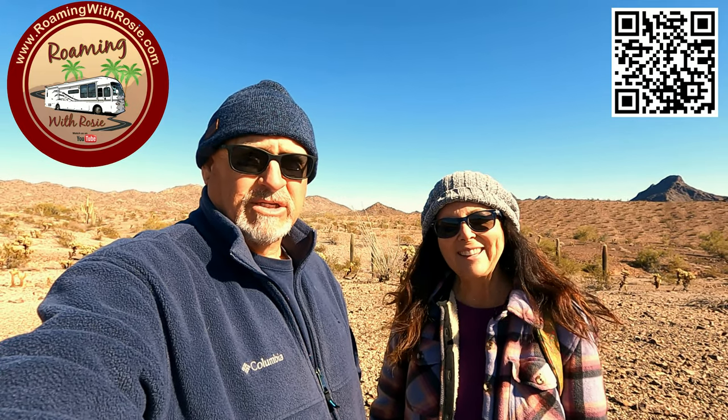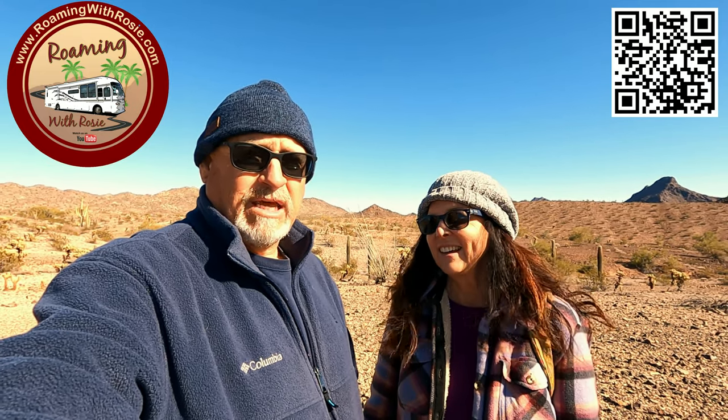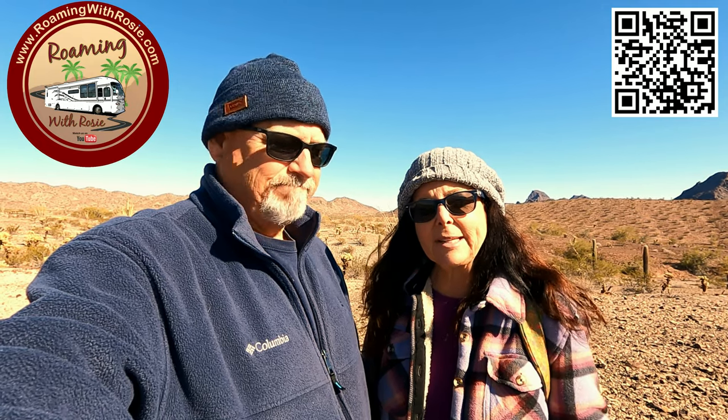Hey Roamers, I'm Jamie, I'm Linda, and this is Roaming with Rosie. Today we're at the Fisherman Intaglio, or geoglyph, near Bouse, Arizona. It's a big giant formation in the ground that's been here for who knows how long - they have no idea. You can't see it walking by, but it was discovered by a pilot in 1932. There are several of these intaglios or geoglyphs on the ground that you walk past and can't really see. We're out here with the drone and we'll show you what it looks like.